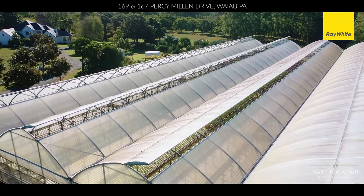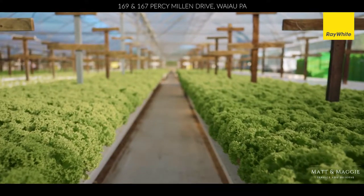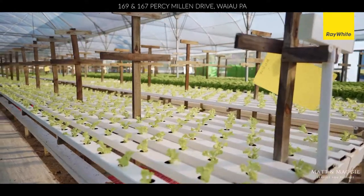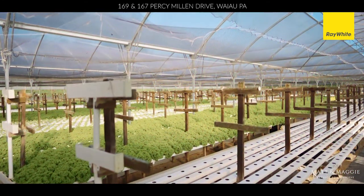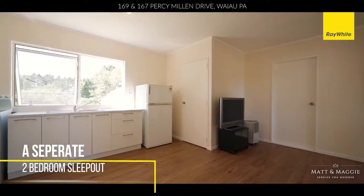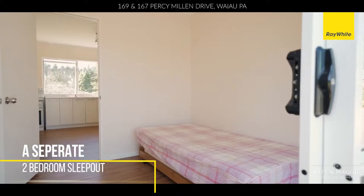You can take over the family-run business or allow a separate party to take responsibility for the substantial greenhouse producing the dense, lush lettuces grown hydroponically within. There's also a two-bedroom sleepout right next door, giving you plenty of options.